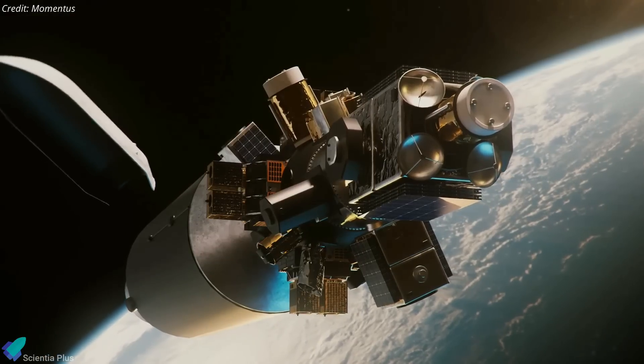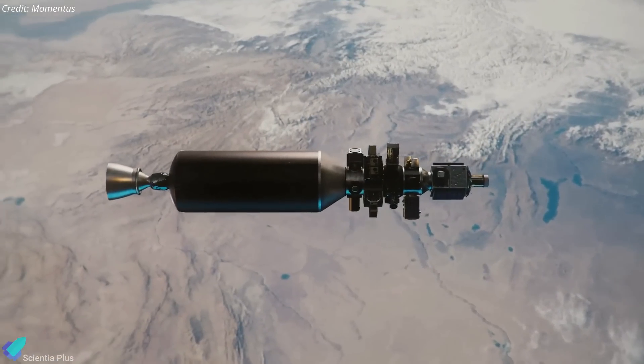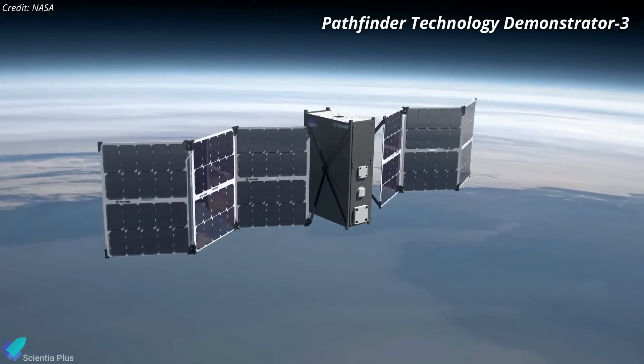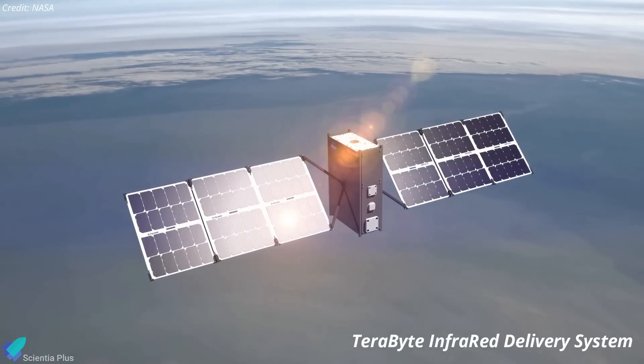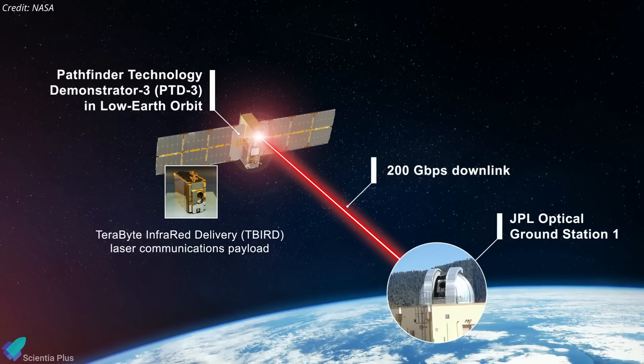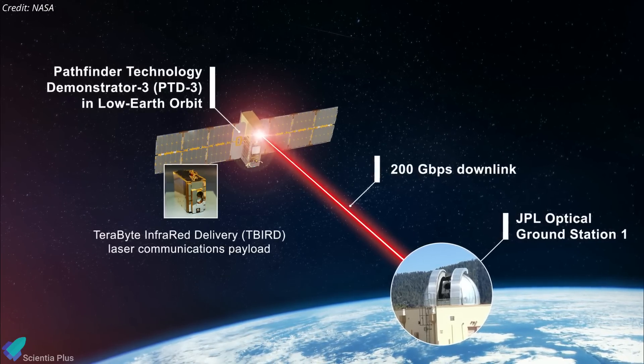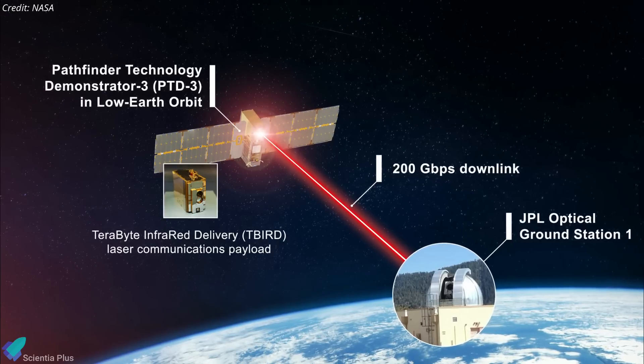The Transporter 5 mission featured a multitude of rideshare payloads. This includes the NASA Ames Pathfinder Technology Demonstrator 3 spacecraft, which will feature the Terabyte Infrared Delivery System. This payload will demonstrate new methods in laser communication to achieve a record-breaking 200 gigabit per second data transfer rate.